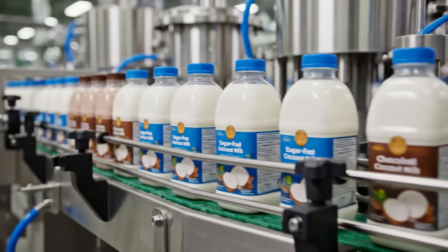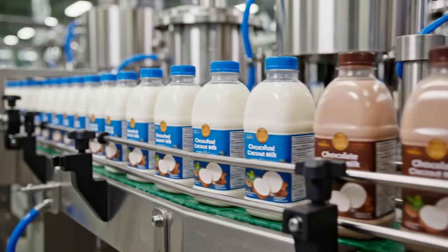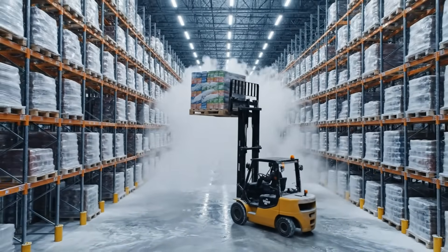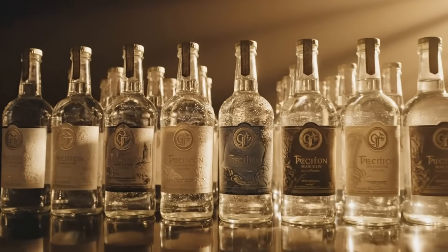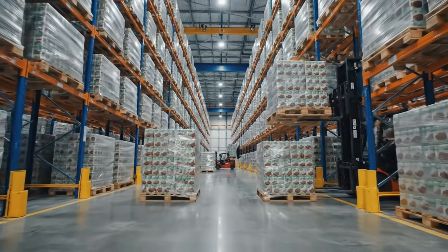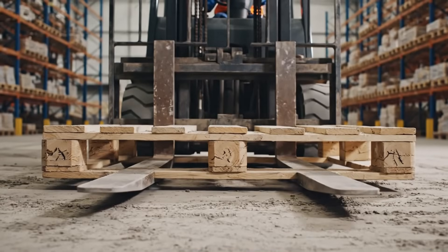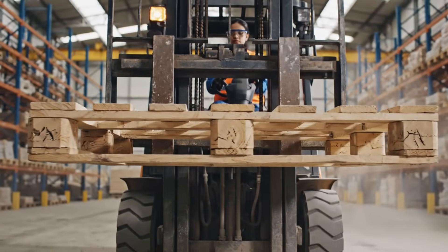Modern factories produce not just one recipe, but a full product line for diverse markets. Temperature-controlled storage preserves texture, flavor, and microbiological integrity before shipping. From a hard coconut grown in the sun to a polished global product, this is precision manufacturing at its finest. Each pallet represents thousands of units ready to leave the factory and enter the global supply chain. Skilled operators maneuver forklifts with accuracy — one wrong move could damage tens of thousands of dollars worth of product.